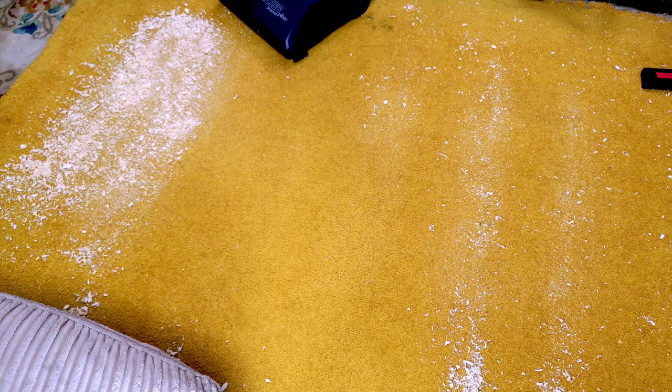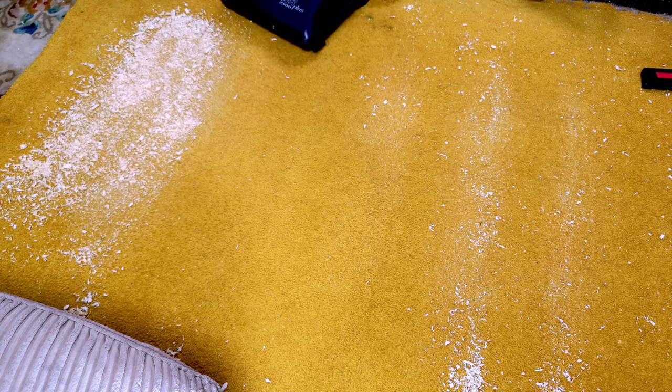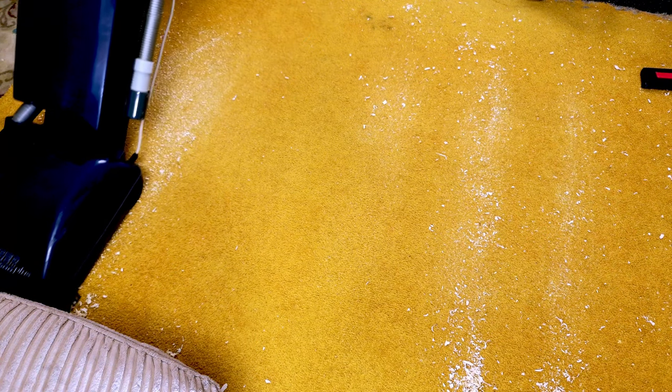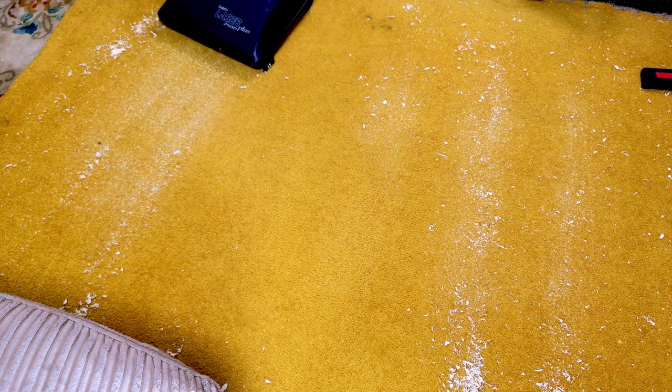Oh dear — this is certainly not the vacuum cleaner to have if you are in the habit of spilling lots of sawdust. Let's see if the Goblin Rio can do any better. [Testing] Yes, it can — this floor tool is a fair bit better than the other one at sawdust. In theory, the Goblin Laser should do the best because it has a brush roll, which always helps in these matters.